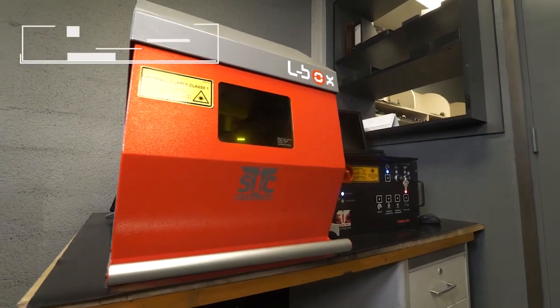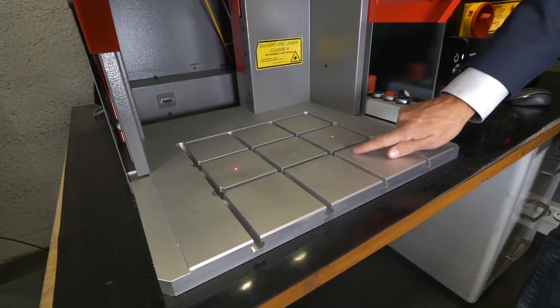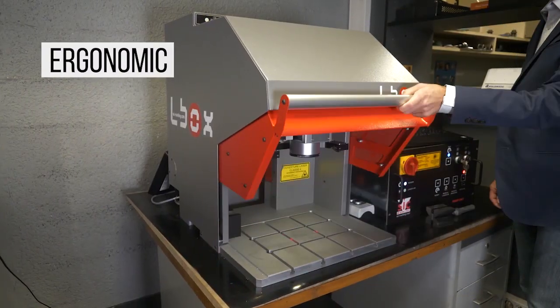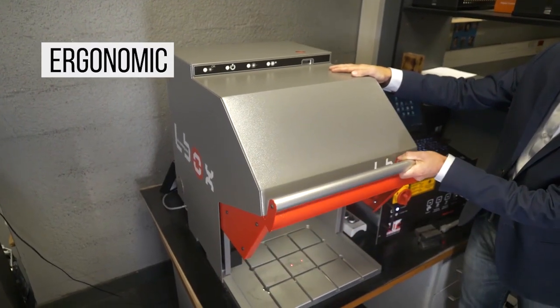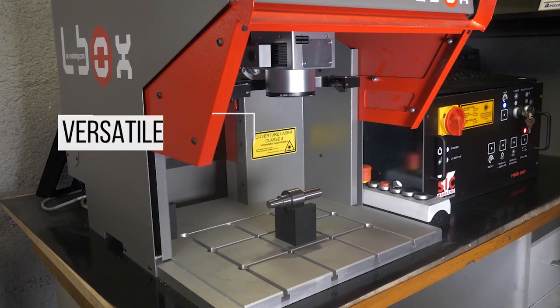It is made of quality steel and is of industrial robustness. Note the T-grooved working table and perfect balance of the door. The opening and closing of the door is very ergonomic, which facilitates use by the operator. The L-Box Easy is adapted for use up to 1,000 marking cycles per day.